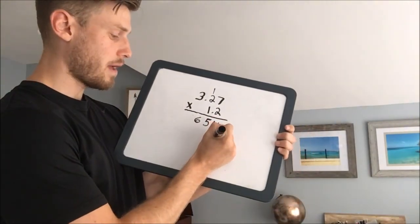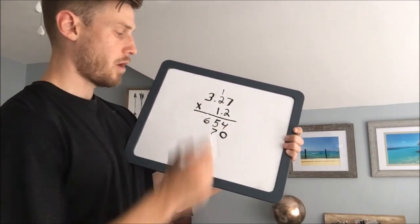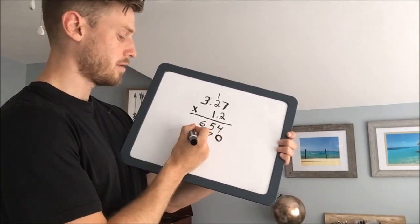Now go down one level, add a 0. 1 times 7 is 7. 1 times 2 is 2. 1 times 3 is 3.